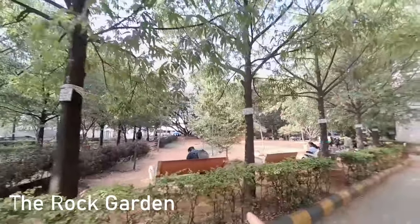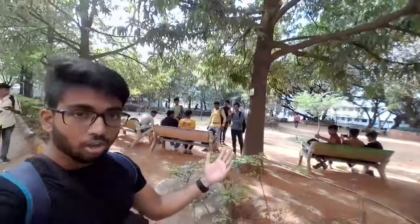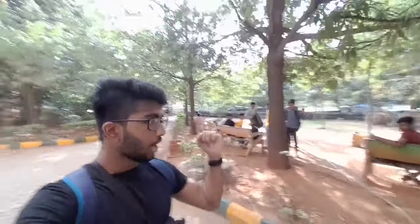This is actually called the rock garden. Like, in the college confession page — Ambedkar confessions — they used to always mention 'meet me near rock garden.' I used to get confused about what the rock garden was, but this part that you see here is actually called the rock garden. There is also a place called the Dr. Ambedkar Gallery Garden.